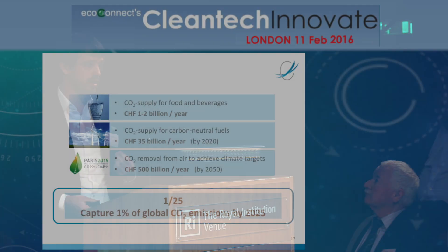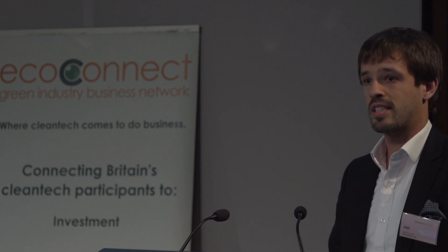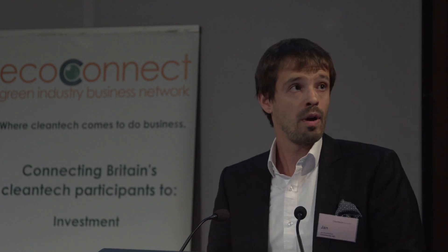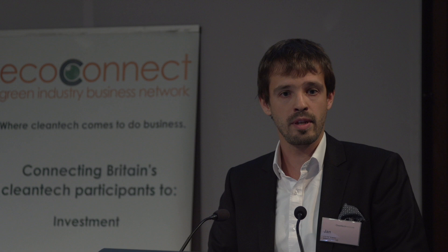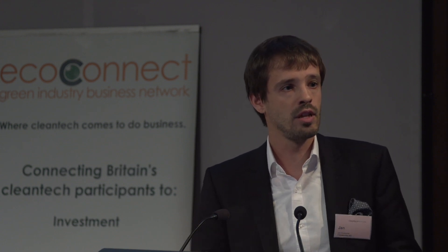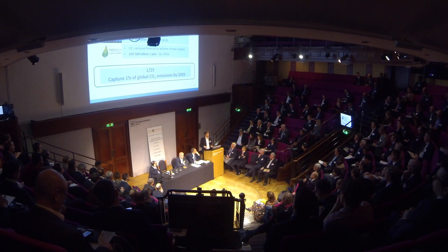If you go home today and remember one thing about Climeworks, I'd like you to remember two numbers: one and 25. It is Climeworks' goal to capture one percent of global CO2 emissions by the year 2025. One percent of all global emissions — that sounds like a lot. Is that feasible? In order to do that, we need to put up 750,000 of these shipping containers. That's about the amount of containers that passes through Shanghai Harbor in a time frame of two weeks, and we need to put them up in about ten years from now. That sounds quite feasible, actually.